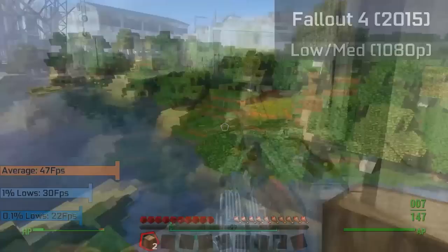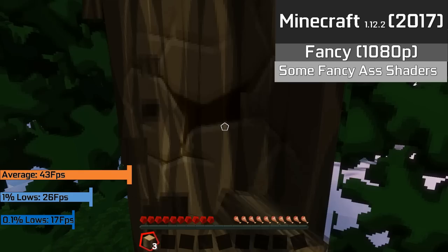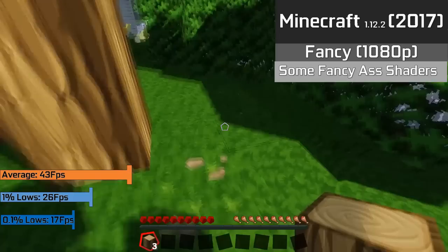For Minecraft, everyone already knows how well it runs, so we tried something more intensive — running the game with the Fancy option selected, eight chunks being rendered, a 128x128 texture pack, and some fancy shaders to make the game look extra nice. It did run well and look good too, with an average of 47 FPS in normal gameplay, although as normal, Minecraft will slow down when loading the world or many chunks, as seen in the 1% and 0.1% lows.